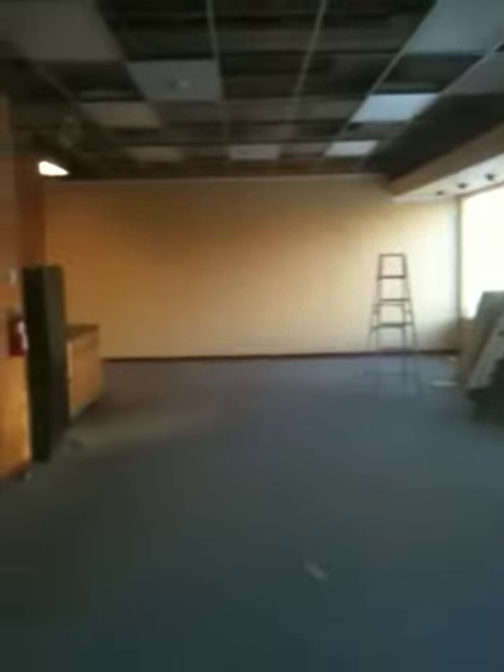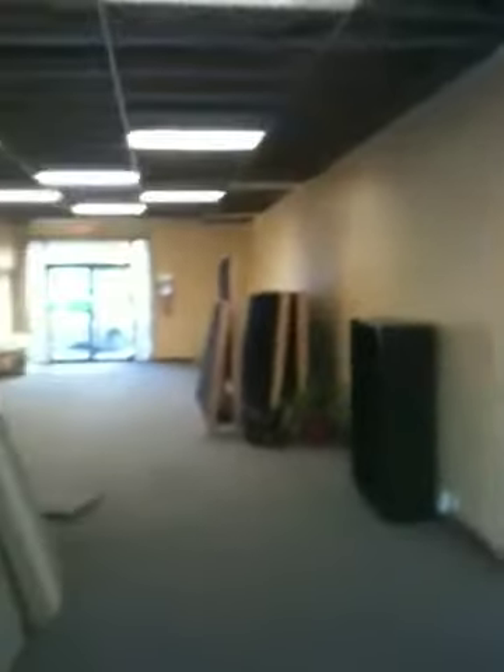The new boardroom — those sliding doors will get covered. There's the ceiling. There's Kensington Road, there's the bulkhead. It's facing west, it's facing south.